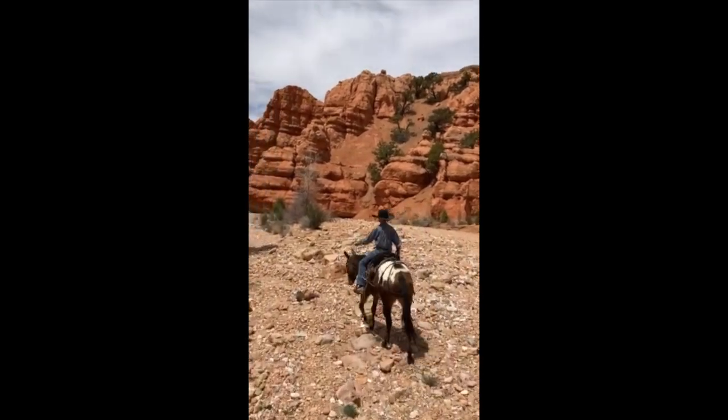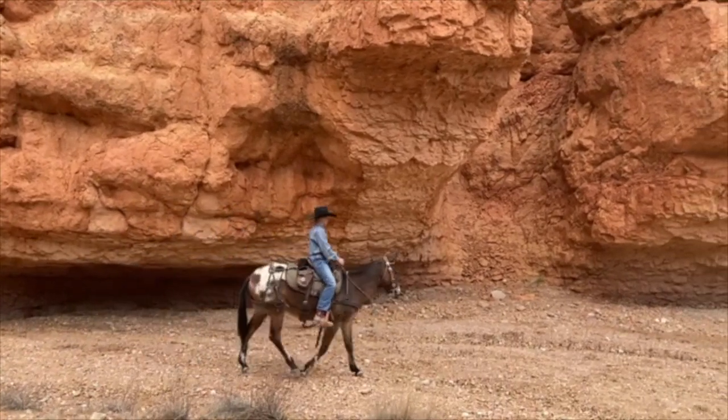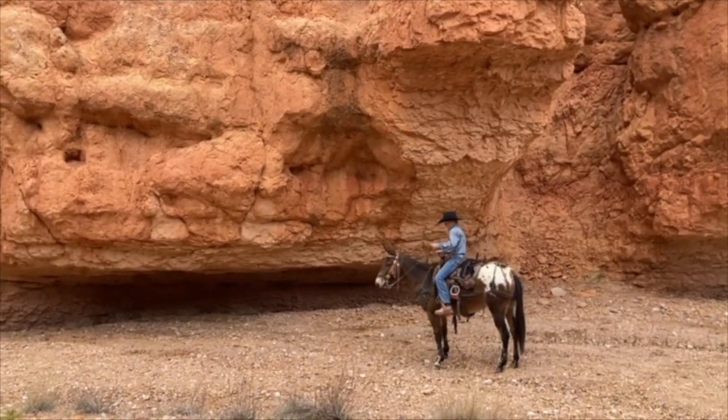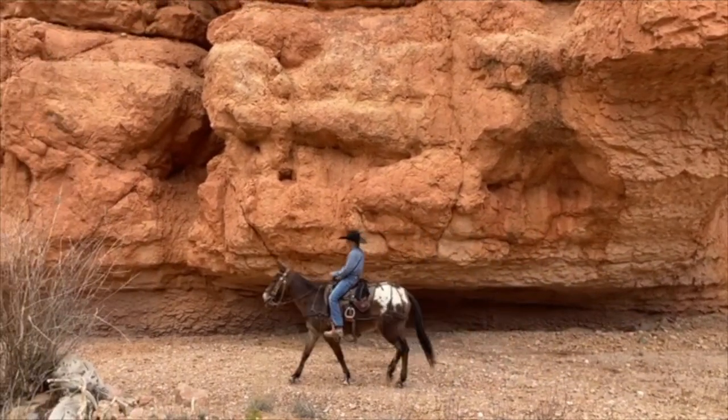Picking his way through the rocks, he's super sure-footed. You can see his ears watching — he pays attention. Turns around nice and easy and walks off again for him.